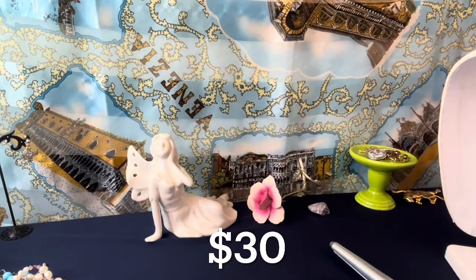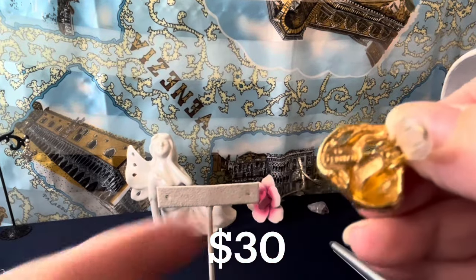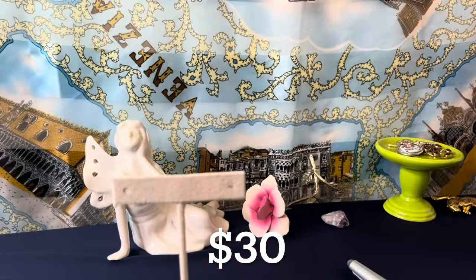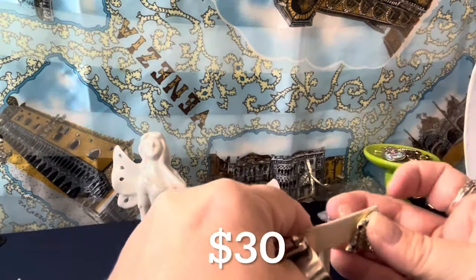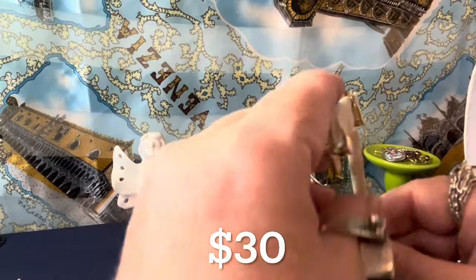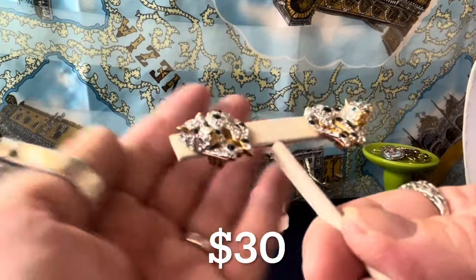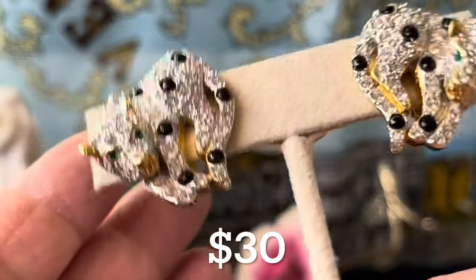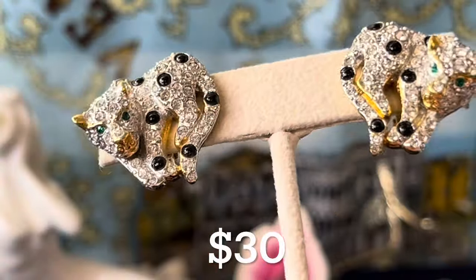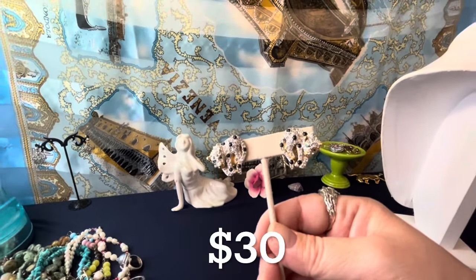I have these — I offered them before, they sold but weren't paid for, so I'm going to offer them again. These are signed Carolee — beautiful gold-plated and crystal leopard earrings with green crystal eyes. These are clips. One of the rubbery backs fell off but I'll put it back on — I have those if anybody wants them. Look at the eyes — beautiful green crystal eyes and clear crystal set throughout, gold plating. They're $30 as well.